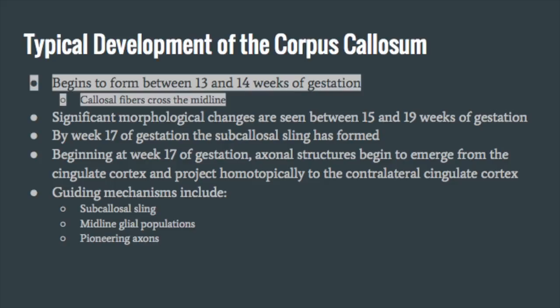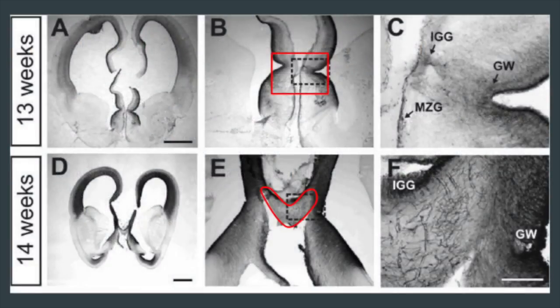The corpus callosum now begins to form. Two other important midline glial populations — the glial wedge and the indusium griseum glia — prevent callosal fibers from entering the septum by secreting the chemorepellent molecule Slit-2. These two glial populations are present at week 14 of gestation.